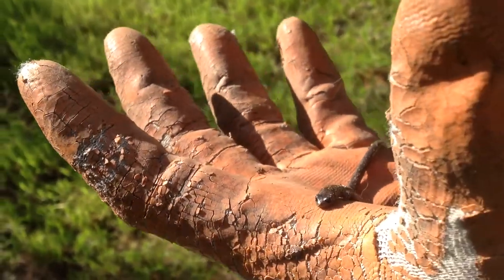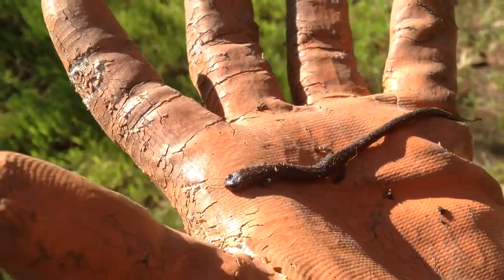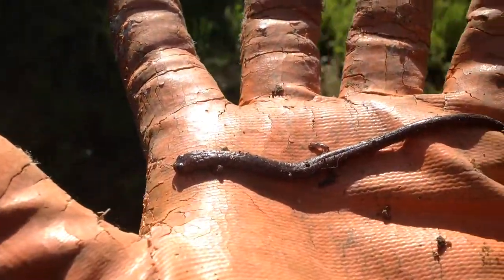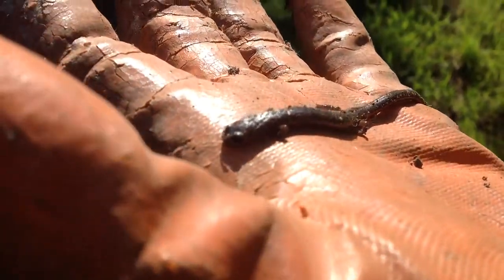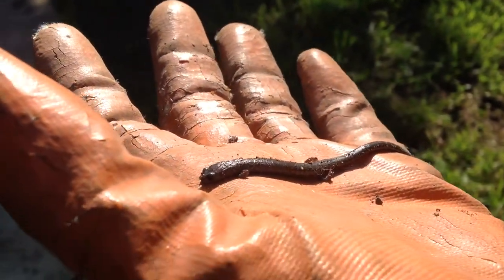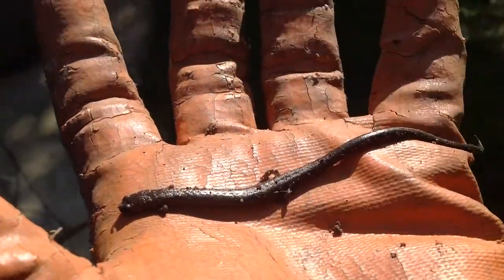I wonder what he is - if you know what this guy is, this is the second one I found. They love to live in rocks and I'm gonna give him a great new home, basically my compost heap. Isn't that a beautiful guy? I'm sure it's probably an endangered species. What a beauty - I'm gonna take some pictures of it.